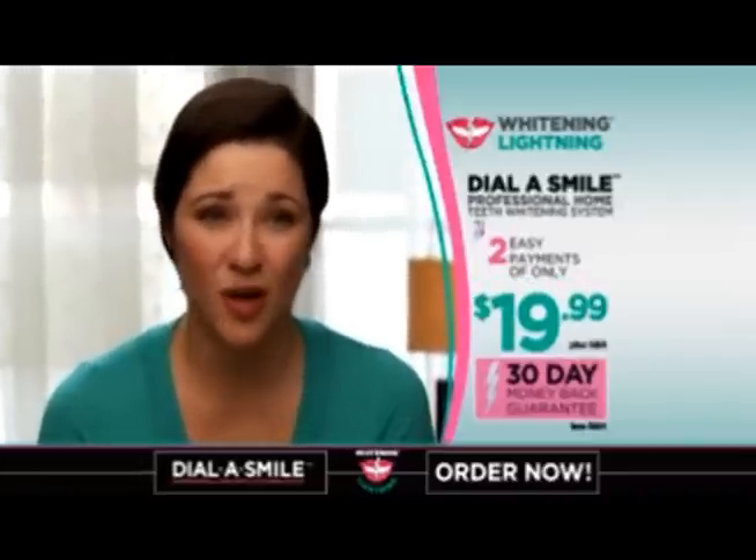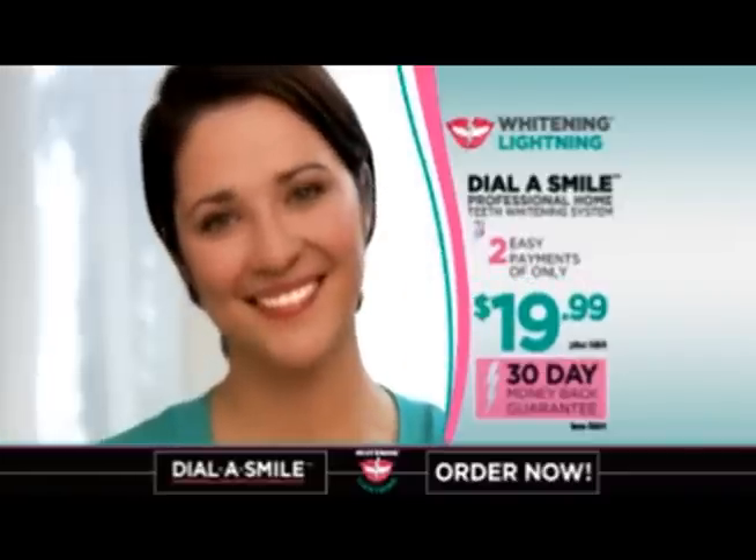When I think about all that money I spend on strips and other whitening products, it's crazy. And Dial-A-Smile is so affordable.